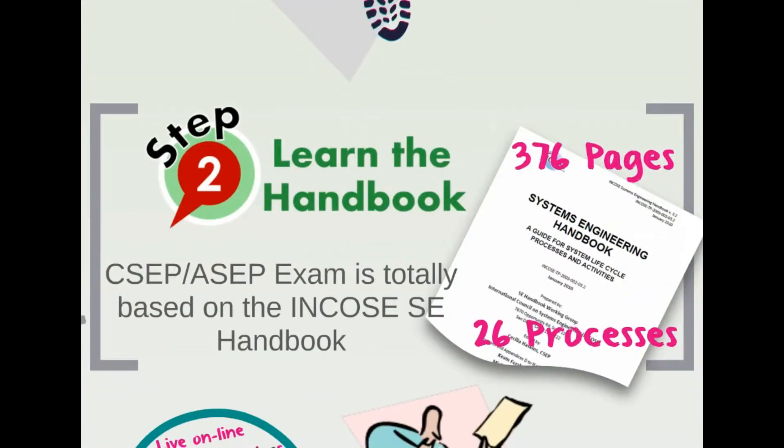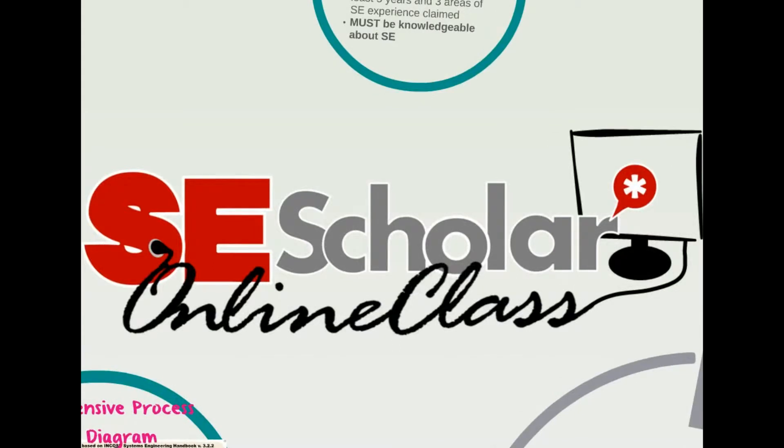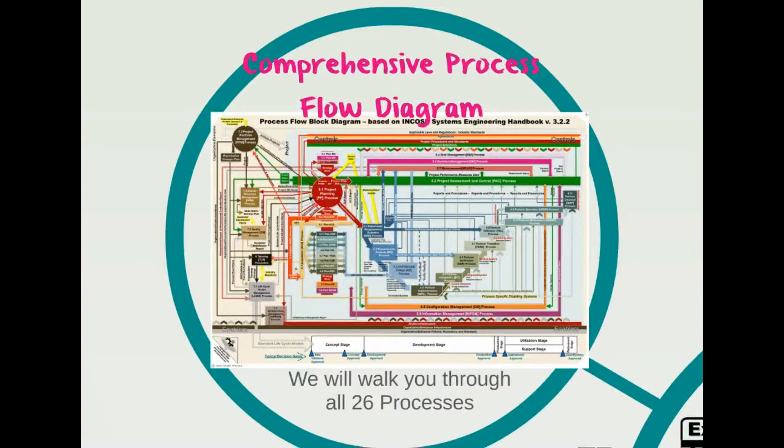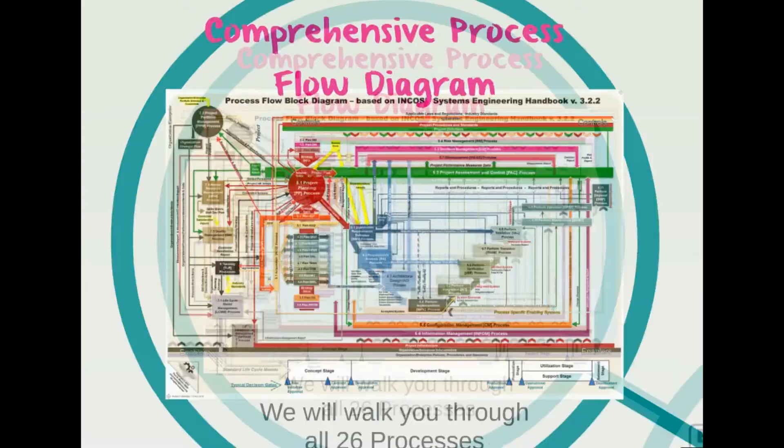Step 2 is to learn the handbook. The exam for the SEP certification is wholly based on INCOSE's Systems Engineering Handbook. Version 3.2 is 376 pages long and details 26 processes based on ISO standard 15288. SE Scholar has an online class to get you through the entire handbook, providing a comprehensive chart of all 26 processes and giving you a contextual understanding of how the processes interact with one another.